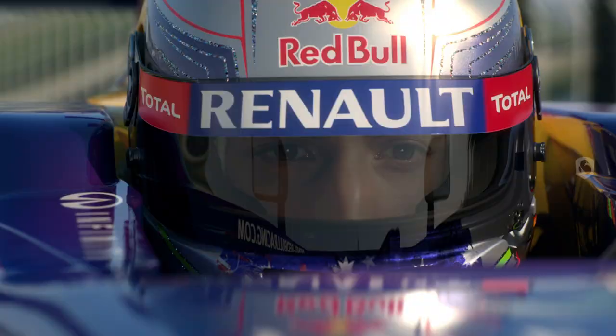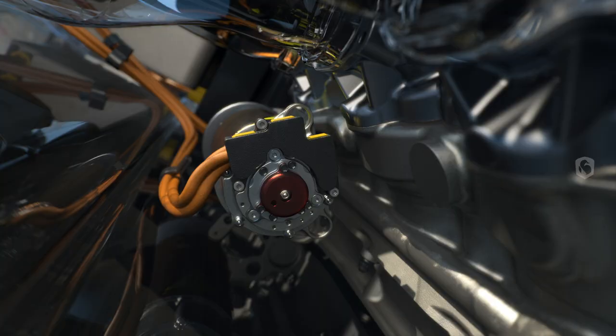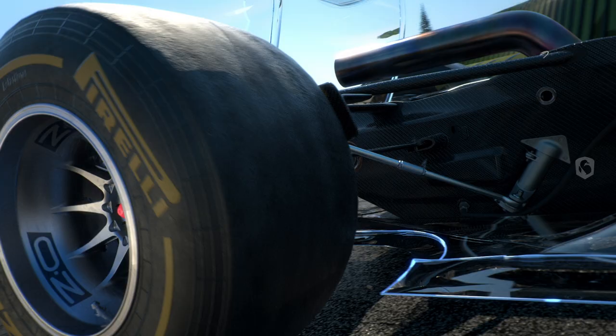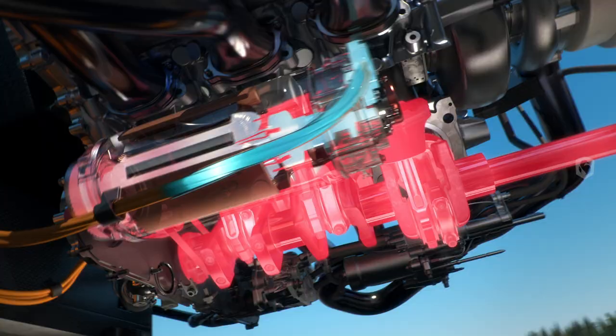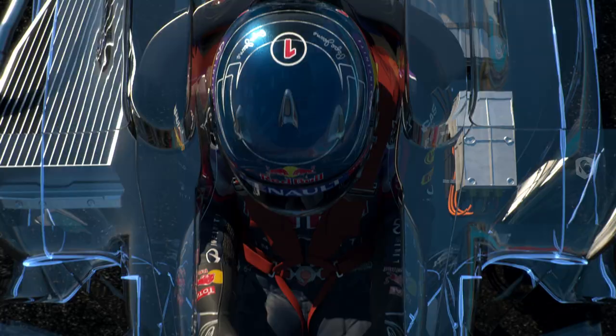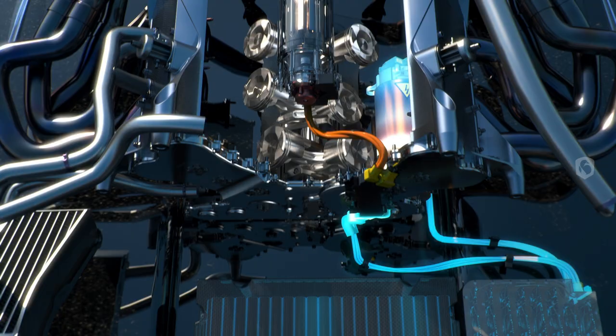The energy recovery system has been enhanced. The new ERS now has two motor generator units. The new one is powered by the flow of hot exhaust gases; the other one still uses brake energy from the rear wheels. It's a lot more powerful now — the battery pack now stores 10 times the amount of energy. That's enough for 33 seconds per lap rather than 6.6 as before, and a double boost of 160 horsepower.